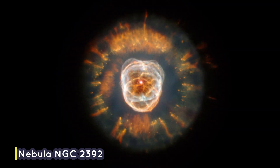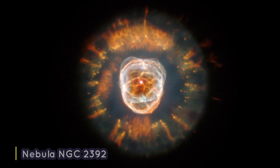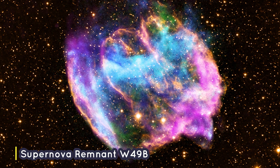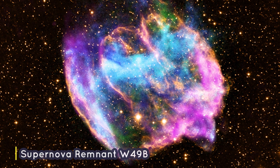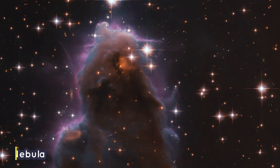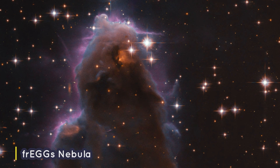But where did these stunning dust clouds come from? Some nebulae come from the gas and dust thrown out when a dying star explodes. When a massive star explodes, it's called a supernova. Other nebulae are regions where new stars are beginning to form, called star nurseries.